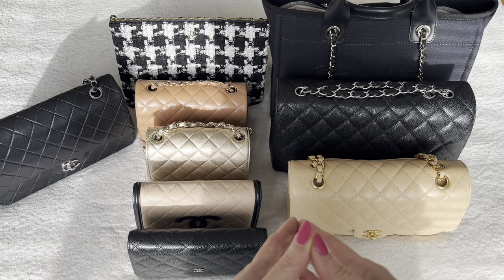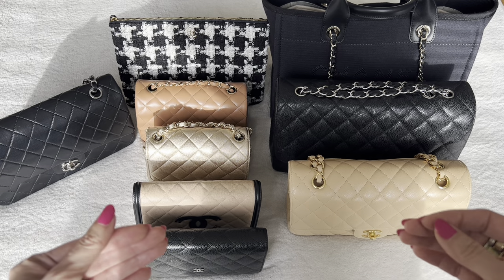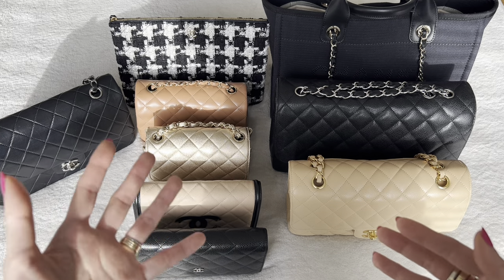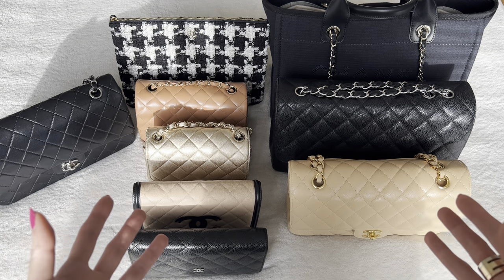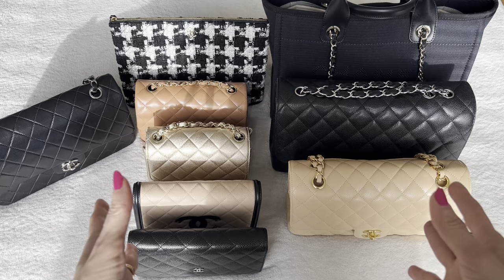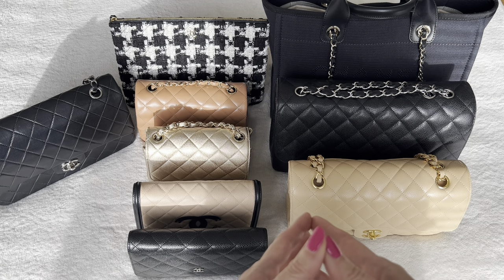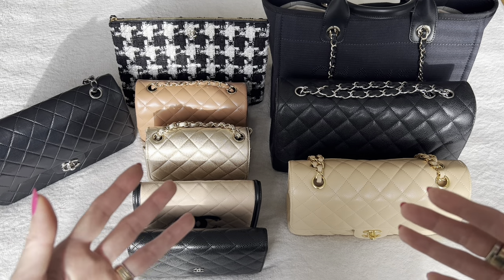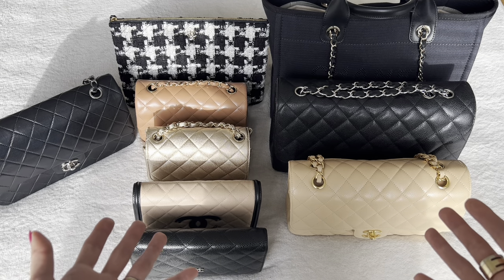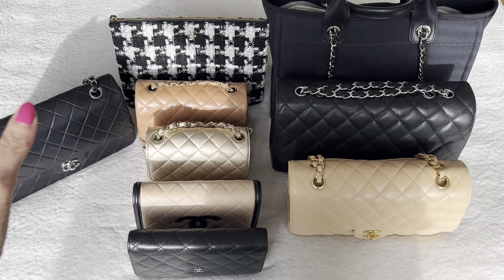The last and third reason is because I do have a daughter and she's 12 going on 13, right at that pre-teen stage and she's just starting to get interested in pretty things and fashion, and she has her eye on a couple of these bags. She's still too young, but she has mentioned to me that she wouldn't want me to sell some of them. So of course as a mom I'm taking that into consideration as well. So let's get started.